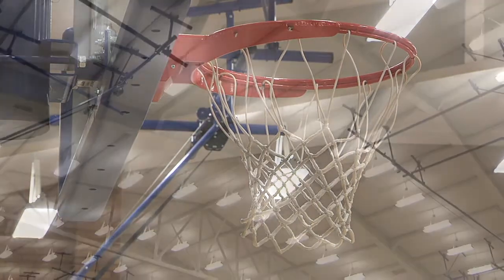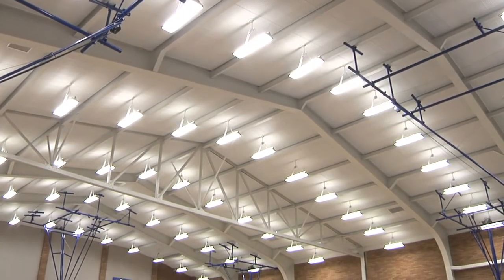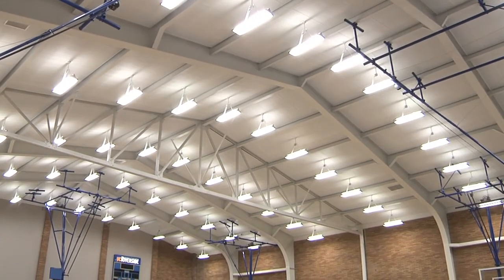Every basket in here is brand new. The lighting is state-of-the-art lighting — we can dim it, we can go up to what it is right now. We took the bleachers out, so we have made this essentially a practice facility for our athletes here.